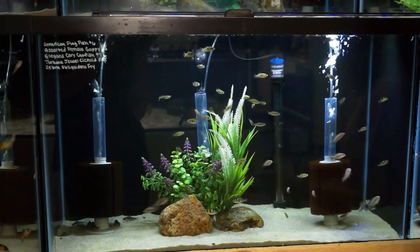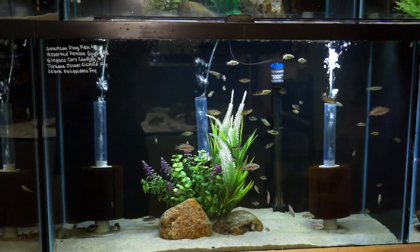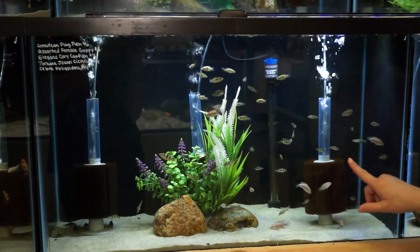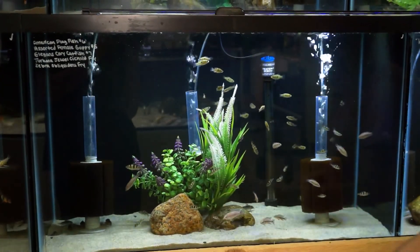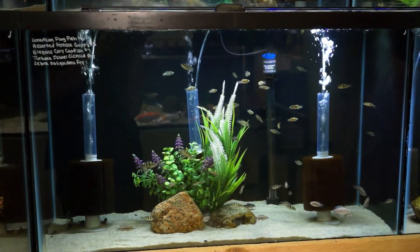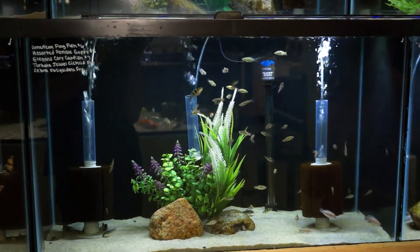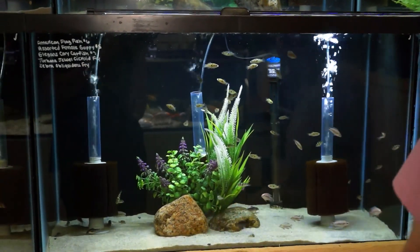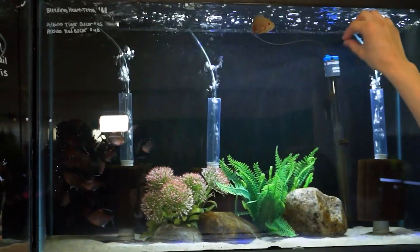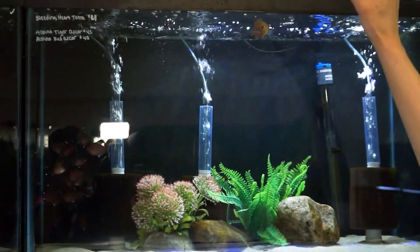There's also a bunch of fry in here — if you watched my previous video of me stripping those obliquidens a couple months ago, you'll know these are their fry. They've gotten so big already and are almost ready to sell. We also have some Turkana jewel cichlid babies growing up from our display tank. Right in this tank here, we have one little albino Oscar. He's a cutie right now, but keep in mind these guys get big — they're an Oscar, they get massive.